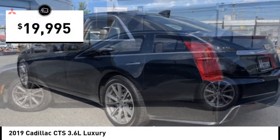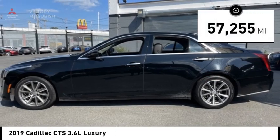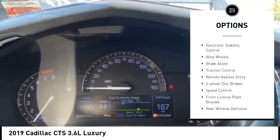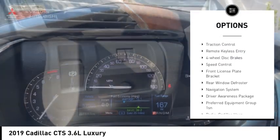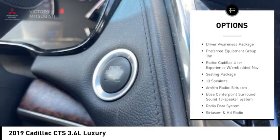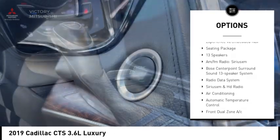Priced below twenty thousand dollars, this vehicle has less than sixty thousand miles. Here are some of this vehicle's great options: rain sensing wipers, electronic stability control, alloy wheels, brake assist, traction control, remote keyless entry, and four wheel disc brakes.